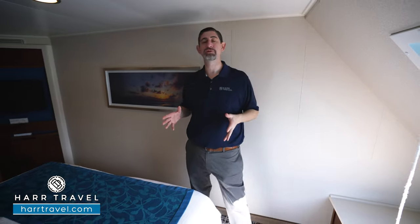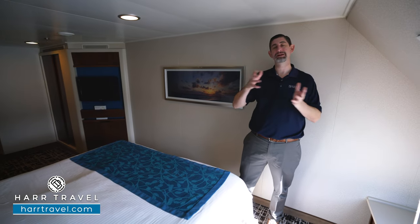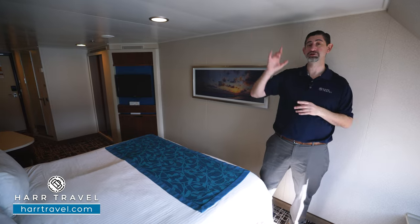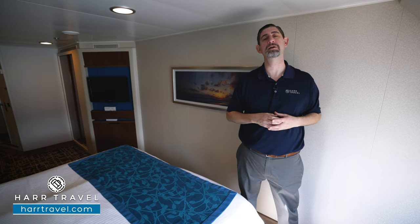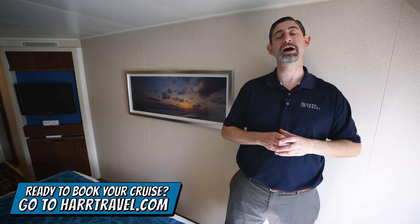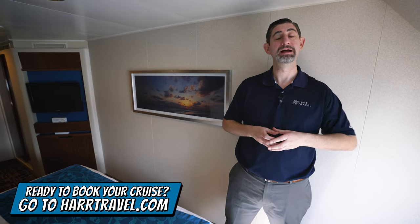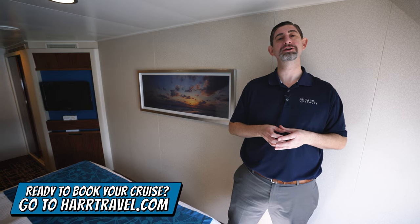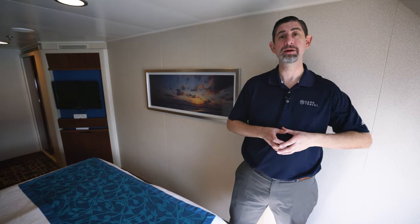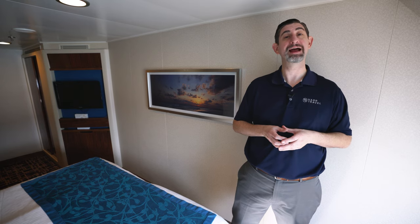Once again, this is perfect for those who are looking for something upgraded from an inside cabin. But if you want to check out those balconies, club balcony suites, all the way up to the Haven, we've got those on our channel as well. When you're ready to book this room or any room or suite with Norwegian, Regent, or Oceana, make sure you reach out to the experts at Hartravel. We know the space inside and out, we have an amazing relationship with the cruise line, and we know we can help craft the cruise vacation of a lifetime for you, your friends, family, or group at an incredible value and get the Hartravel signature service every step of the way.